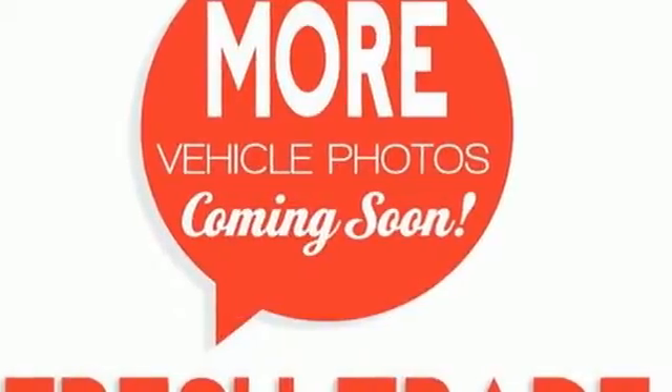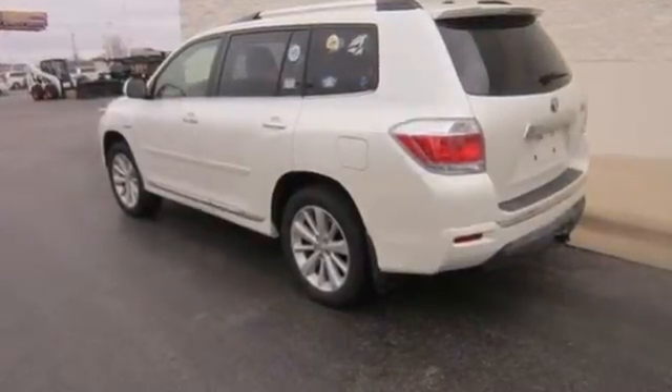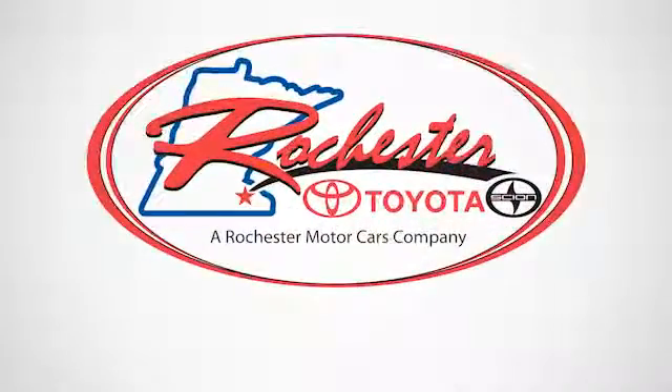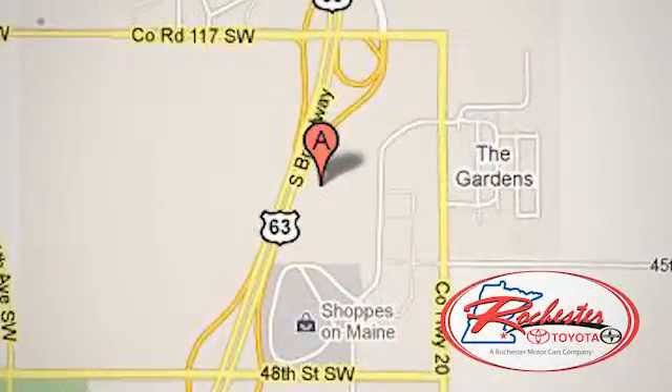This luxurious Highlander Hybrid is waiting to save you money on gas. See you today. Experience the difference at Rochester Toyota Scion. We're conveniently located between 40th Street and 48th Street, southeast on Highway 63 South in Rochester, Minnesota.